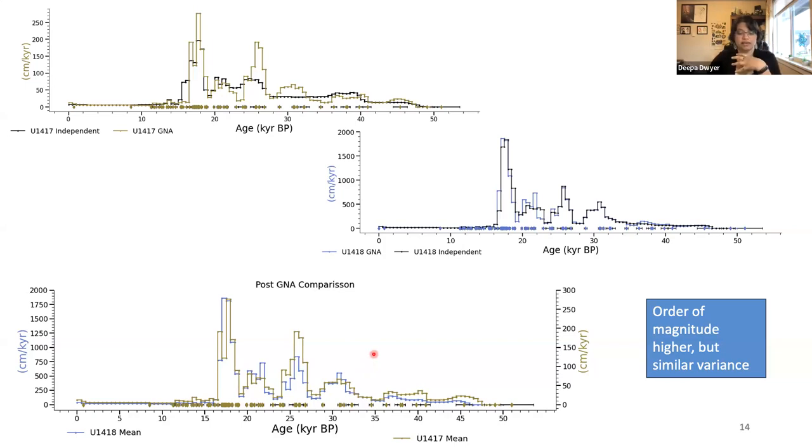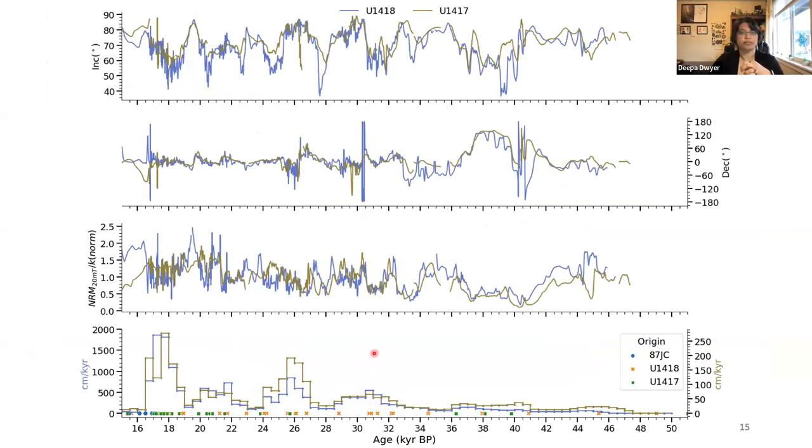Seeing this similarity in variance adds confidence to what we're observing in the geomagnetic field — or rather, how the geomagnetic field is recorded within these sediments. Bringing all of this to age, on top we have inclination, declination, and normalized intensity, along with changes in sedimentation rate. I've also included which record each date comes from to see how those records are contributing to these changes.